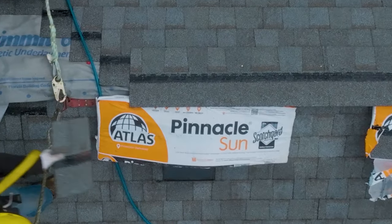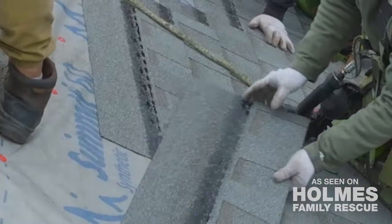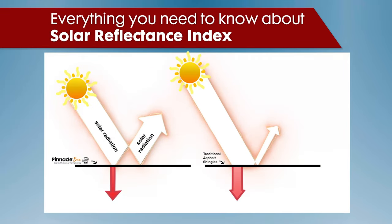Hi everyone, we just installed a new roof using Atlas Pinnacle Sun Shingles on this house. I love the innovation. These shingles have cooling technology from 3M. They reflect more sunlight and absorb less heat than a regular roof.